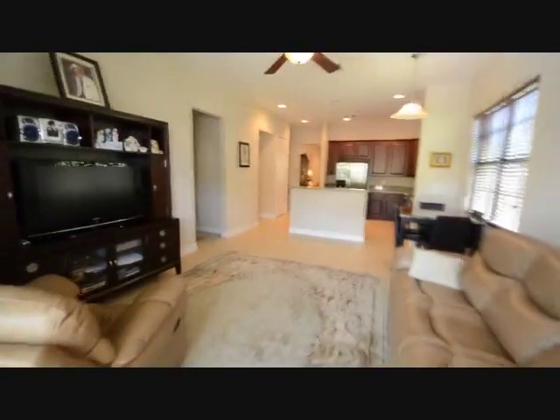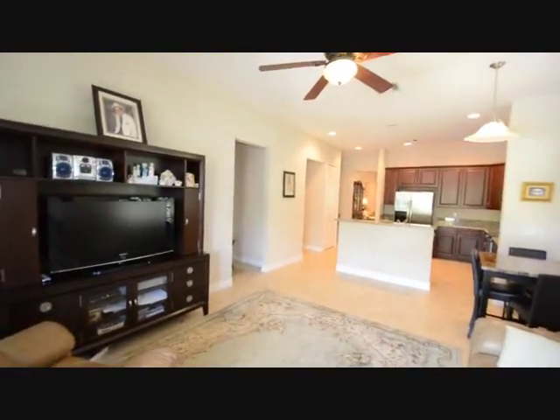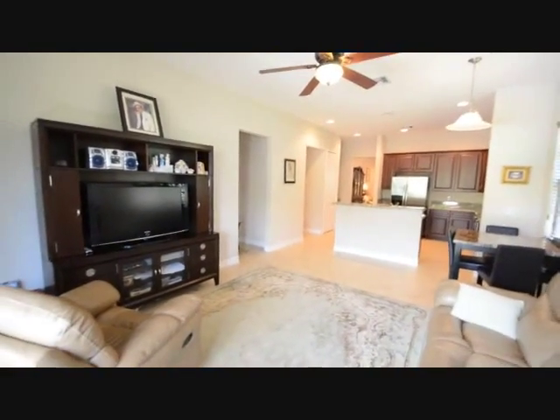Then we're going to come back in. Again, you can see the family room — plenty of room for a large TV and plenty of room for your furniture.